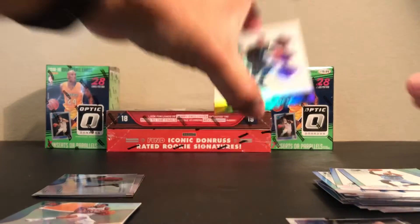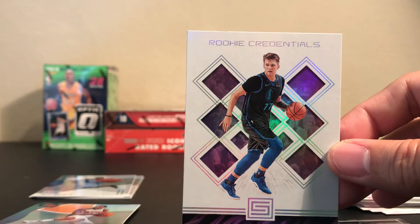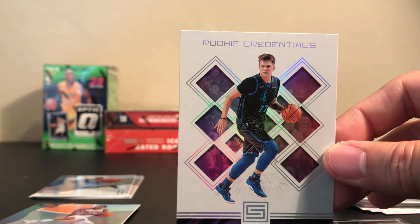Orange looks pretty good — it stands out. And again, we pulled that Luka card, so that's good. Alright guys, please do subscribe to my channel and good luck with your breaks. Thank you and have a good day.